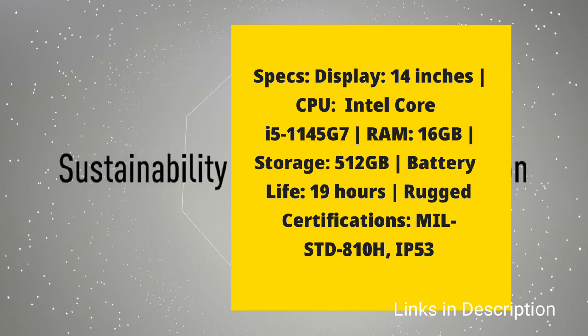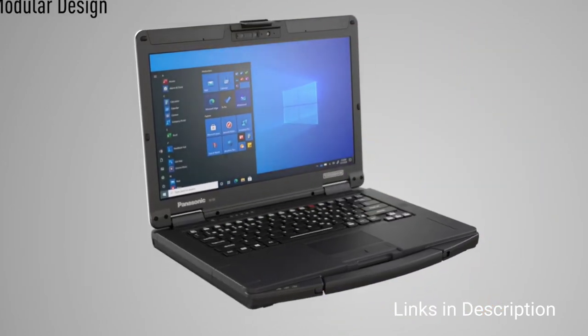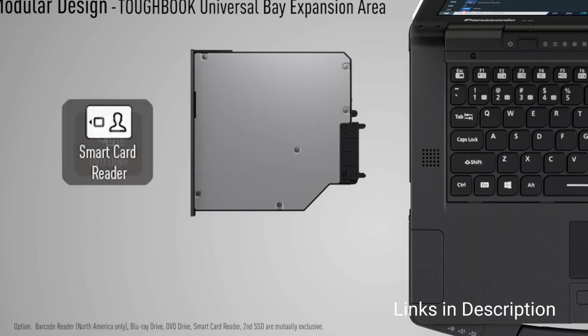Like other laptops in this list, this laptop also comes with a long-lasting battery life — a whopping 19 hours as claimed. It comes with MIL-STD-810H certification and is IP53 rated, along with 16GB of RAM and 512GB of solid-state drive.